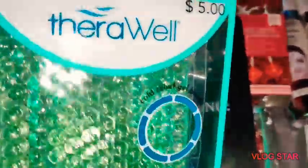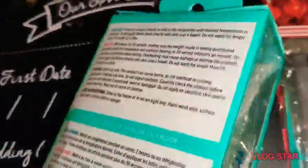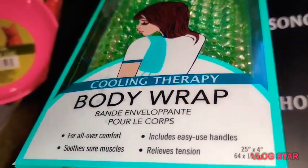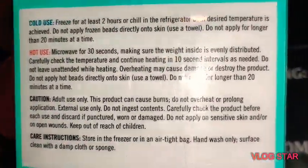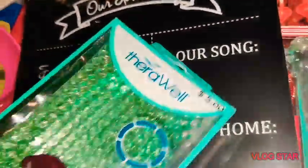Now this next item I did not get at Dollar Tree, but I did get it at Five Below. This is the Therawell body wrap — it helps with all-over comfort, soothes sore muscles, includes handles, easy to use, and relieves tension. You can either put it in the microwave for 30 seconds or freeze it for two hours.